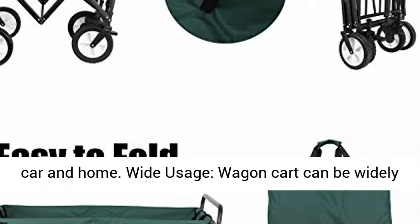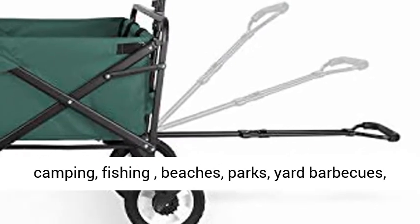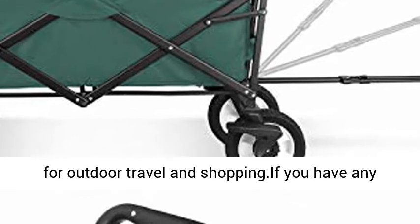Wide Usage. The Wagon Cart can be widely used for indoor and outdoor activities, such as camping, fishing, beaches, parks, yard barbecues, parties, and more. They are essential utility tools for outdoor travel and shopping.